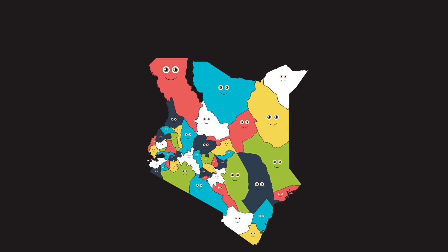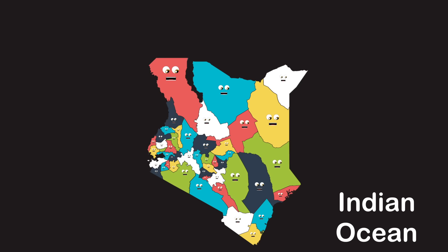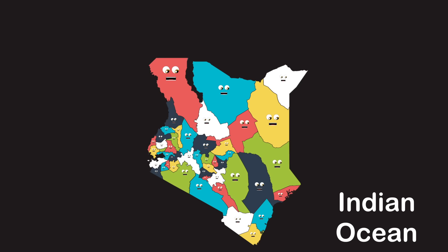We're 47 counties you should put on your agenda. Thanks for coming to Eastern Africa to visit Kenya. We touch the Indian Ocean without a dilemma. Come on, we're here to keep you right on track to learn these counties of Kenya. Kids learn it too.